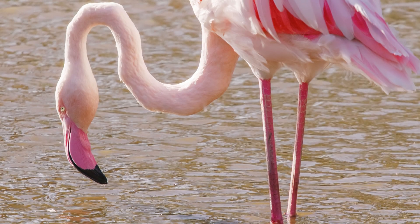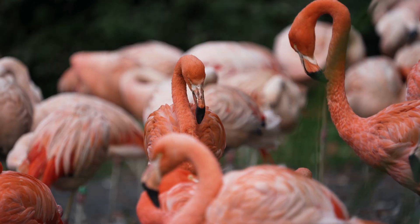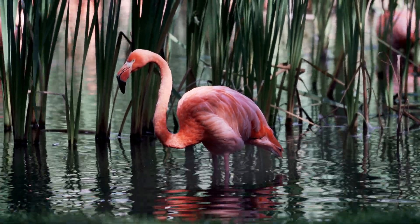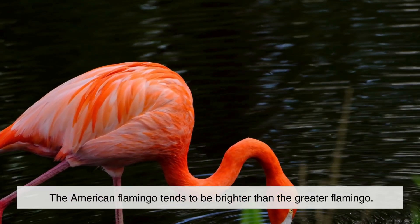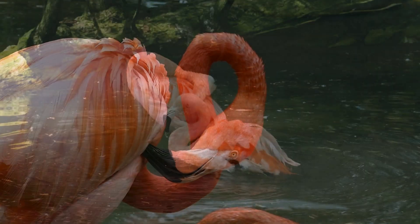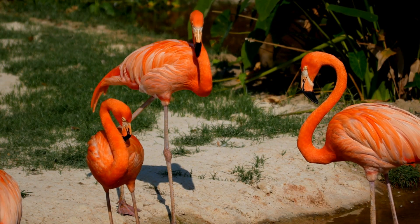The difference in flamingos' colors usually comes down to three main factors. One, diet quality — flamingos with access to pigment-rich food sources develop stronger coloration; more carotenoids mean deeper pinks. Two, species differences — there are six species of flamingos, and some are naturally more vibrant than others; for example, the American flamingo tends to be brighter than the greater flamingo. Three, overall health — a healthy flamingo processes pigments more efficiently, while illness, stress, or malnutrition can cause feathers to fade or lose intensity. In a way, a flamingo's color acts like a visual health report.